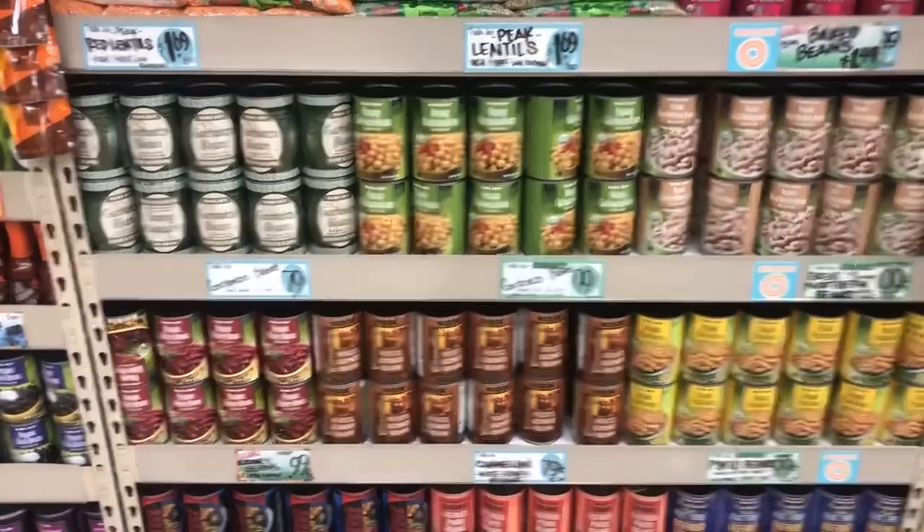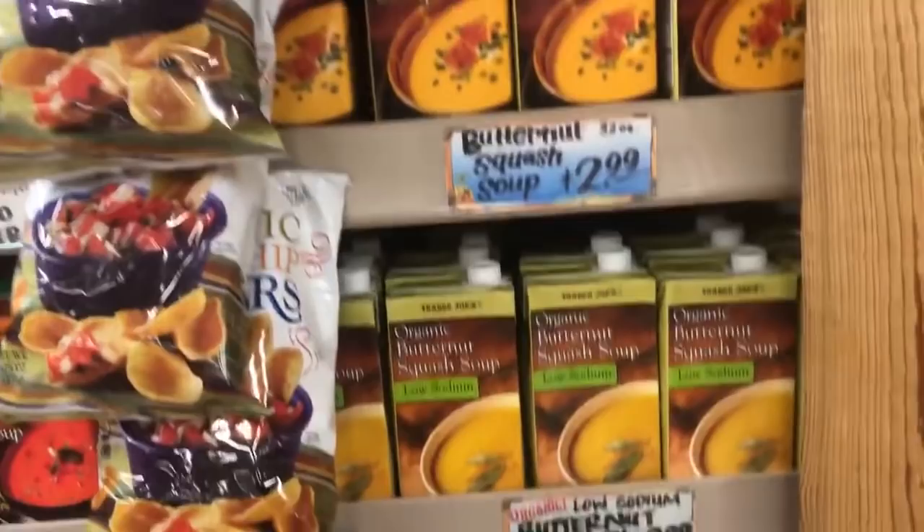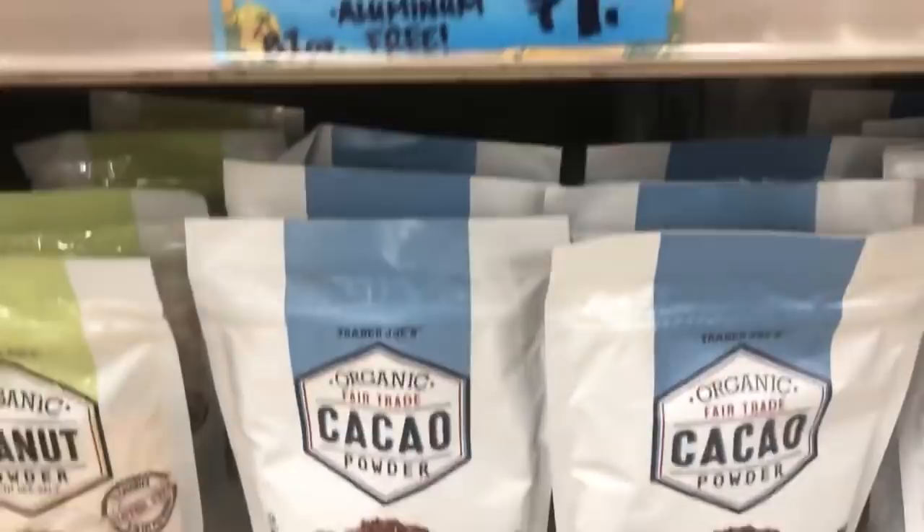The only thing they really don't have at Trader Joe's that I would maybe get somewhere else is salt-free beans. But they have lots of beans, and you can certainly rinse them. You can see there's cannellini, kidney beans, garbanzo beans, and black beans, and all kinds of dried things like lentils. They have both organic and not organic. They've got a bunch of different broths and little soup cups that you can just add water to. They have butternut squash soup, creamy tomato soup with red pepper - most of these boxed soups are actually vegan. Always read the label.